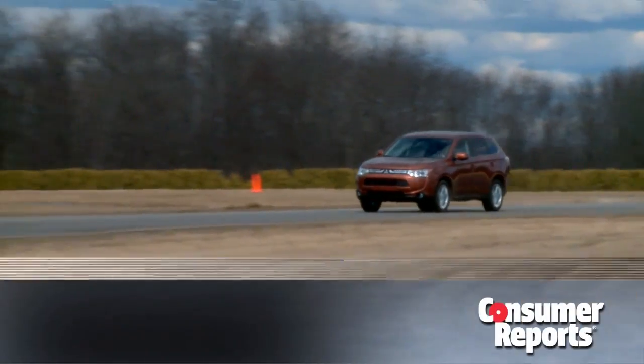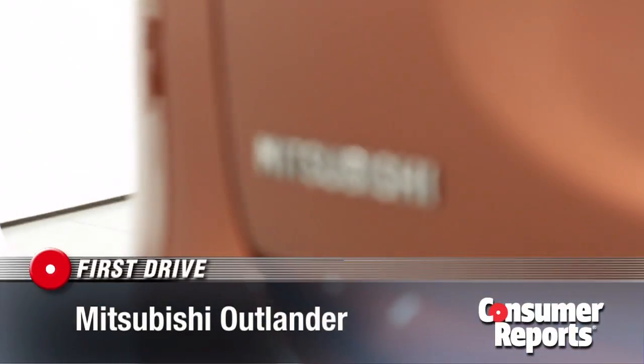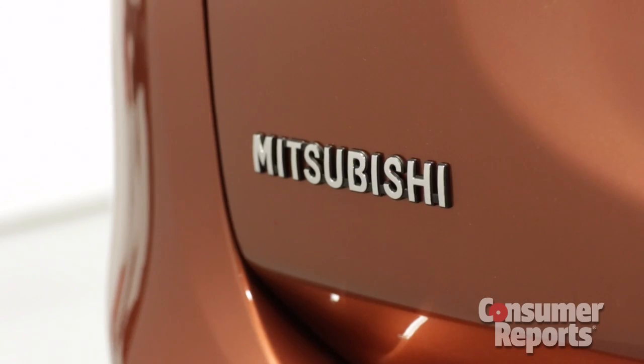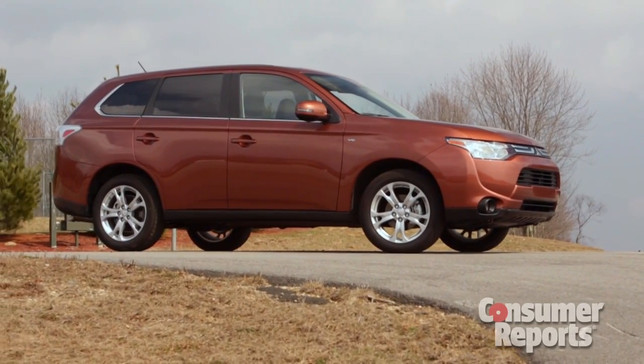The redesigned Mitsubishi Outlander jumps into a super competitive small SUV market. The company's been on the ropes here in America — sales are dropping and dealers are closing. They really need fresh product now, and the Outlander is the first to arrive.